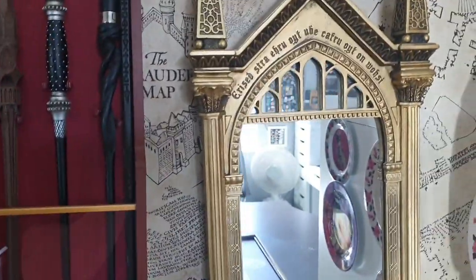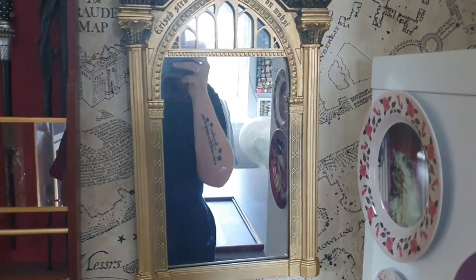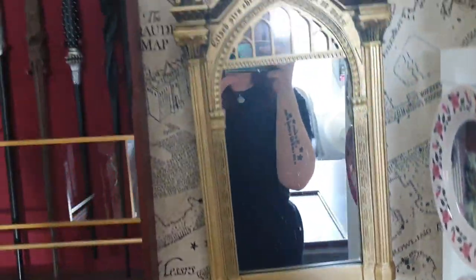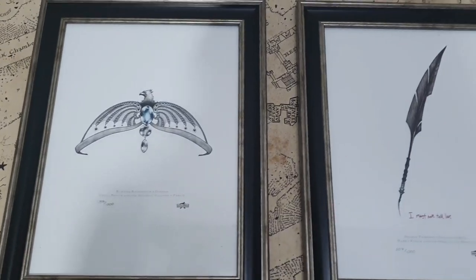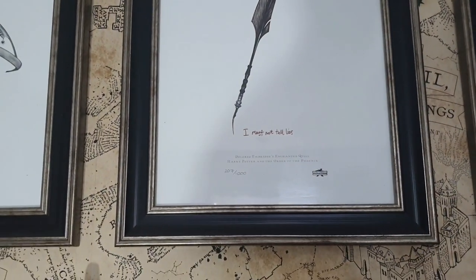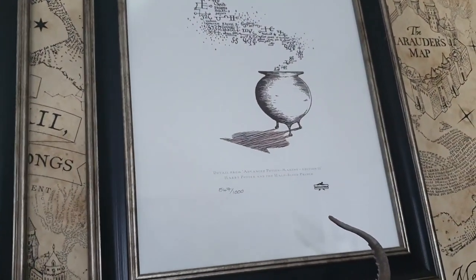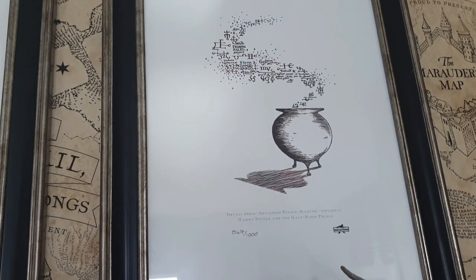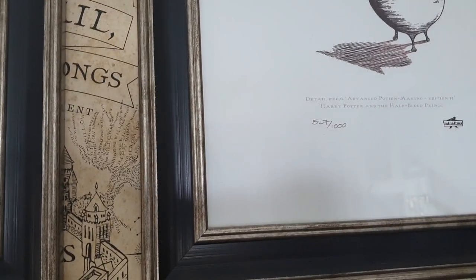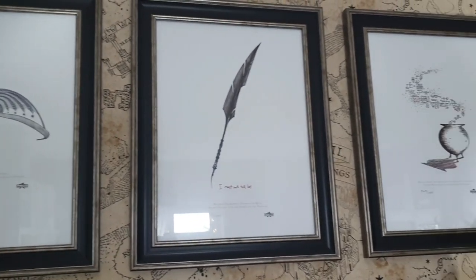Over here we have a mirror from Xavi - it's really nice, a good size. And then up here we have some really nice MinaLima artwork. We've got the Ravenclaw diadem, Umbridge's quill, and a nice potion - I think it's from the Advanced Potion Making book artwork. They're numbered too: number 547 out of a thousand, 207 out of a thousand, and 137 out of a thousand. They look really nice against the wallpaper.